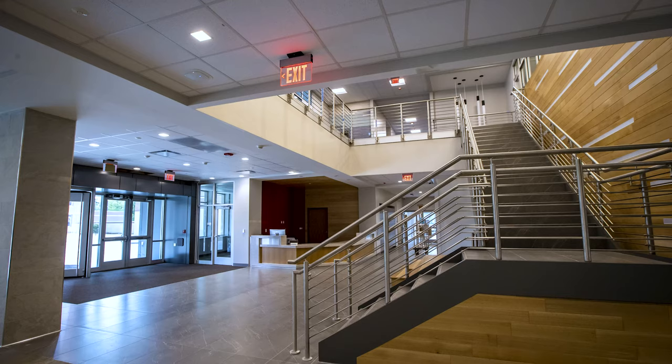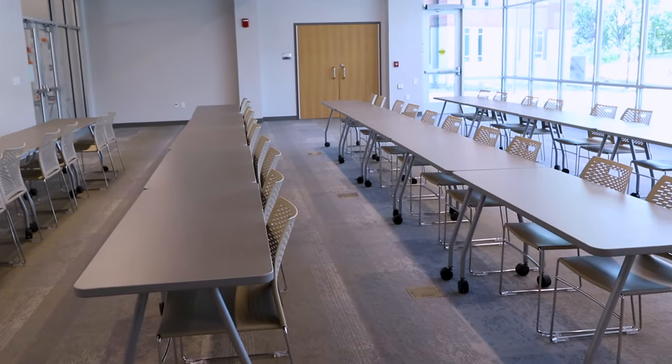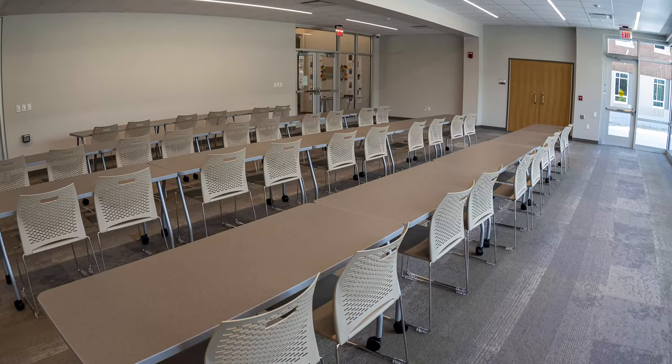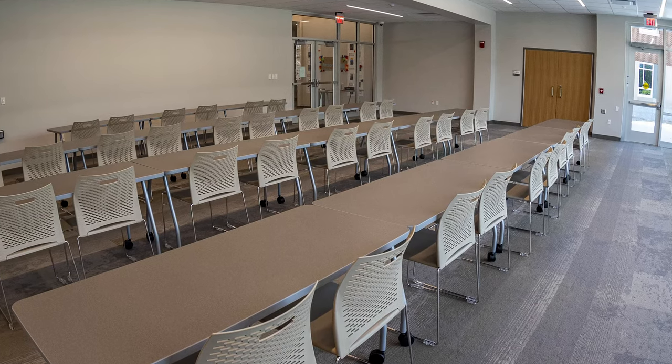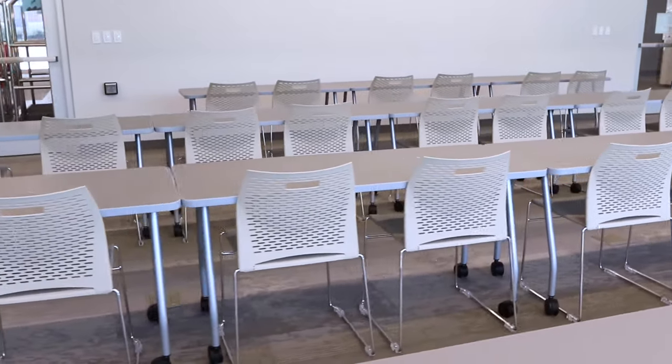Upon entering the building, notice the bright, modern, and spacious design. Off to the right of the stairs is a large lobby space known as the multi-purpose room, which usually is a central location for events and gatherings, and can be reserved by residence hall groups through Northwest's hall director.